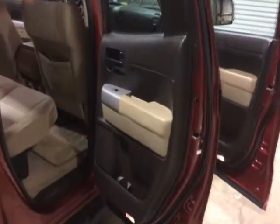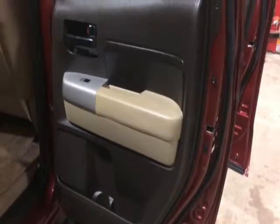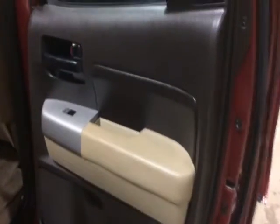Hey gentlemen, walking up to the back passenger door on this 2009 Toyota Tundra four-door V6 automatic, 99,000 miles. You see our door panel is nice and clean and straight, not all beat up or broke up or stained up.